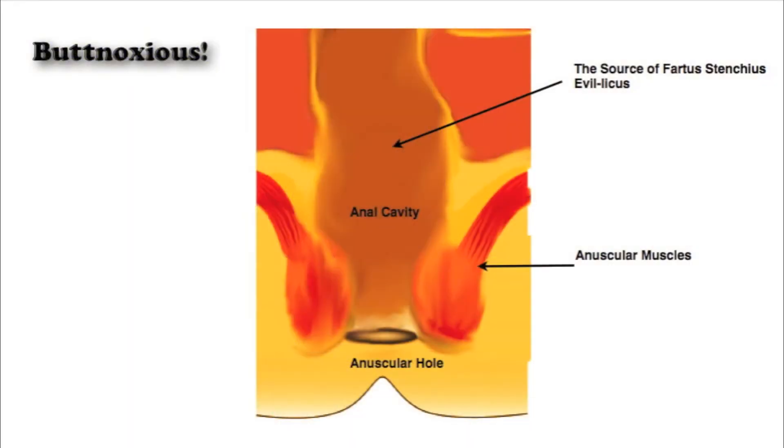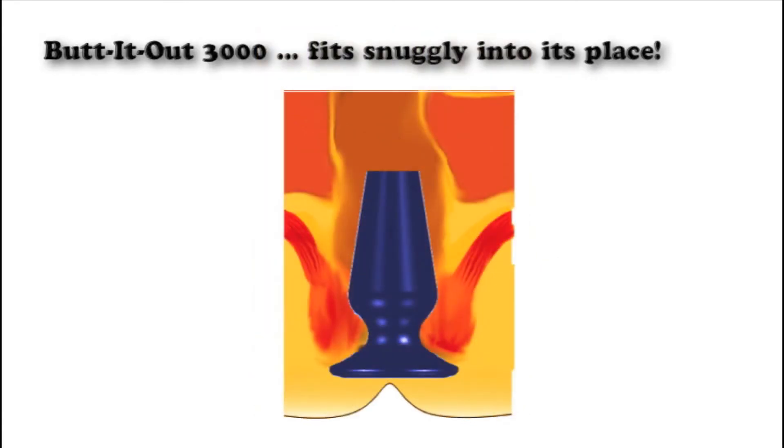Butt It Out 3000 is here for those unexpected, obnoxious, gaseous emissions. And the best thing of all, it fits snugly into its place.